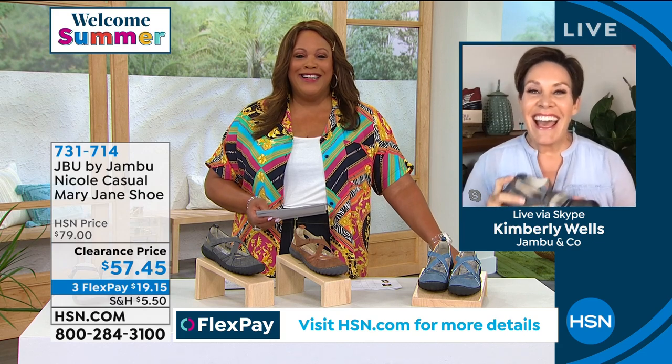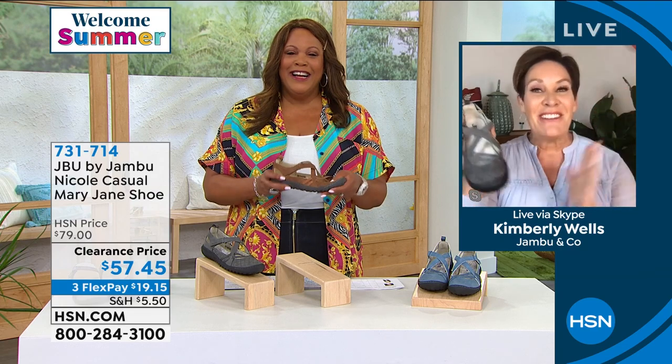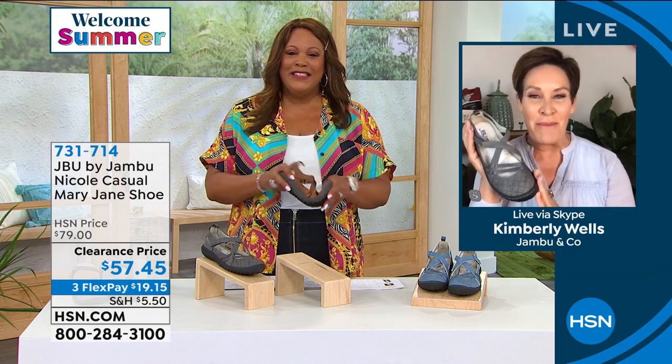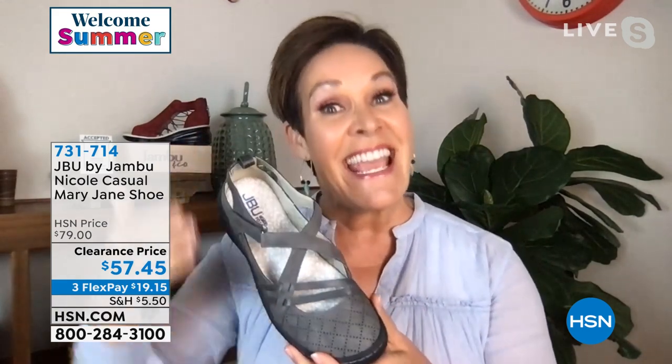Good Sunday morning. I can't think of a better way to start the day than with some Debbie D and a full hour of Jambu. You are getting the premiere show of the brand new Nicole, brand new for HSN this season. Adventure is the name of the game, and this takes us back to the DNA and heritage of Jambu — the classic Mary Jane — yet we made it a slip-on style with all sorts of feminine twists and great features.